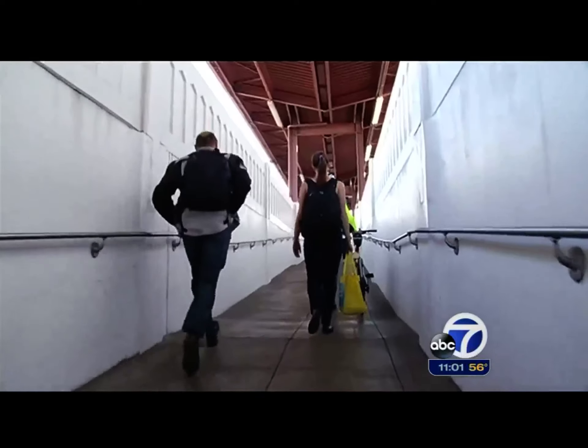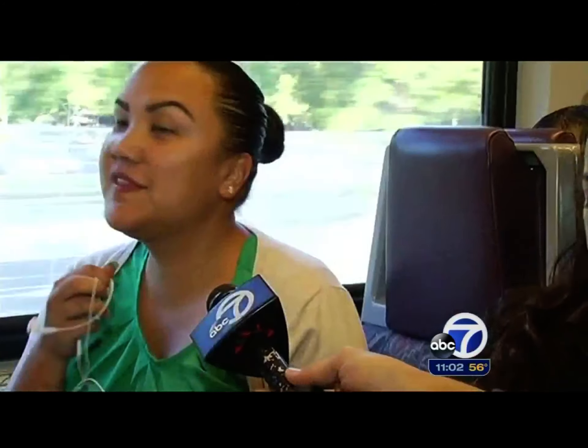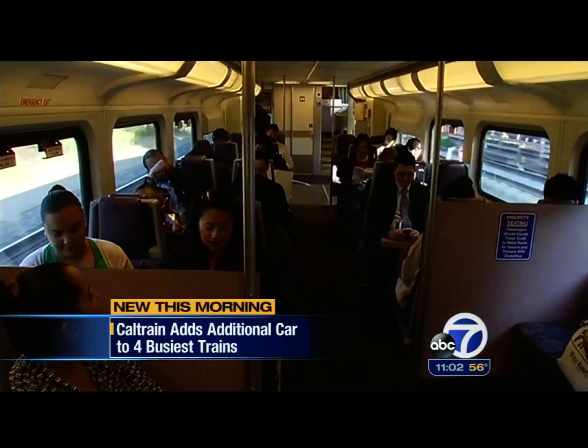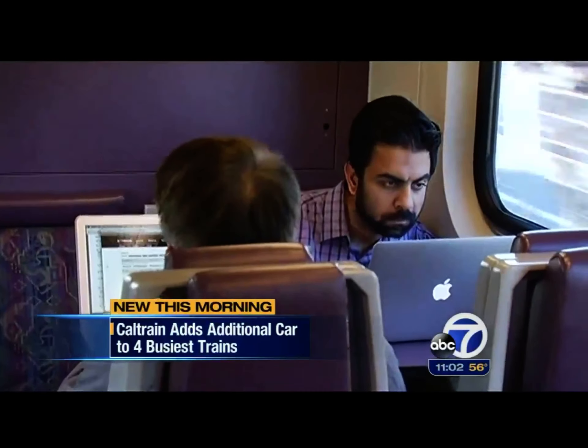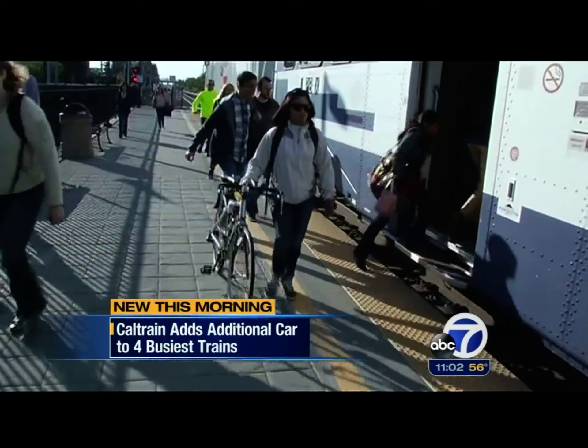Silicon Valley is booming like never before. Need proof? Check out the crowds on Caltrain — standing room only. Uncomfortable standing room only. The Caltrain system is busting at the seams, with four years of consecutive monthly ridership increases. It now averages 61,000 passengers a day during the week.